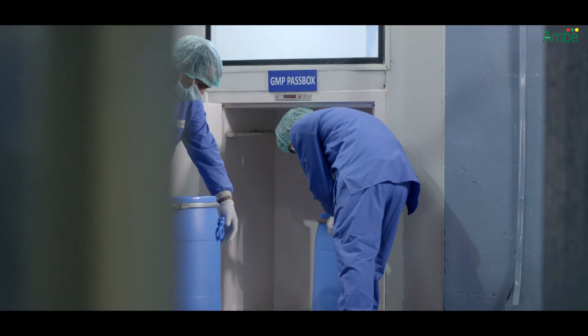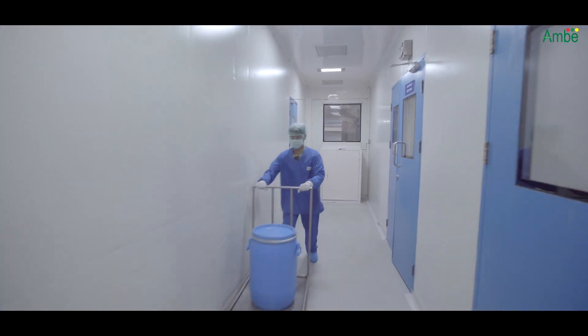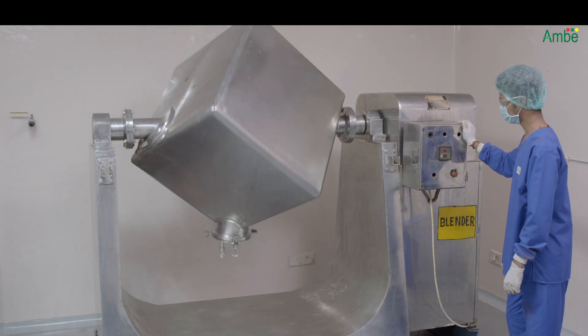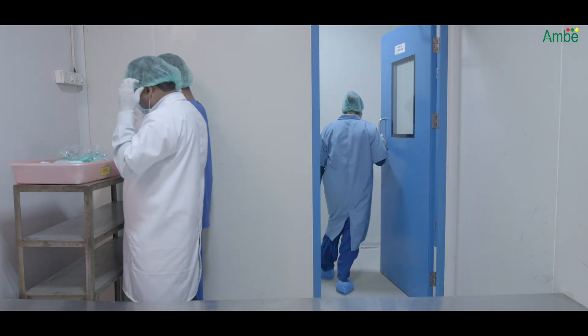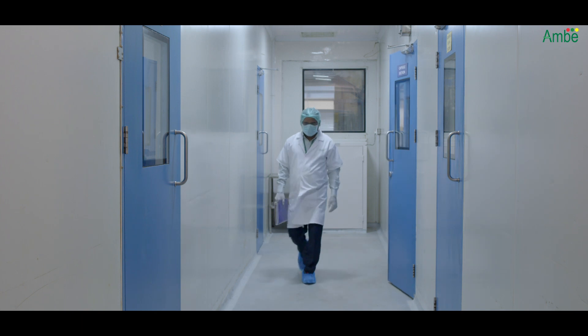Dried material is transferred through a UV-fitted pass box to the clean area. All processes like grinding, sieving, and blending are controlled under strict hygienic conditions in the clean area. To prevent any microbial and other foreign contaminants, the clean area is controlled with an air handling unit.